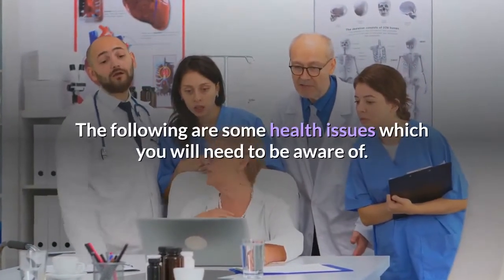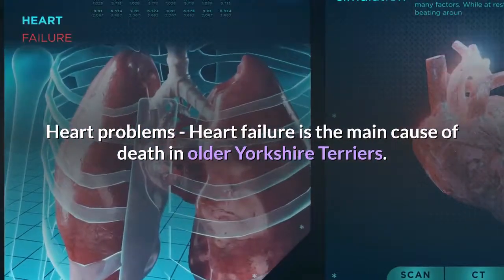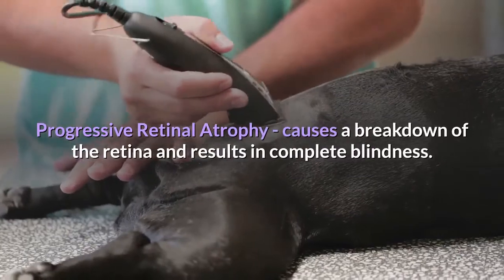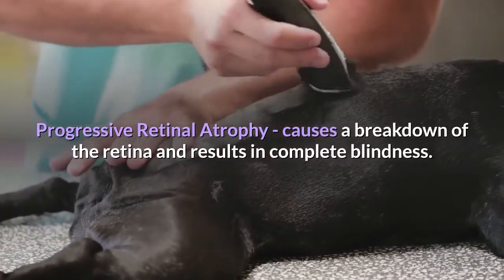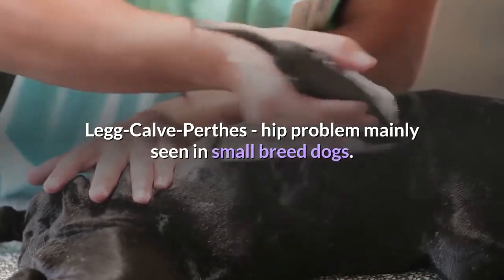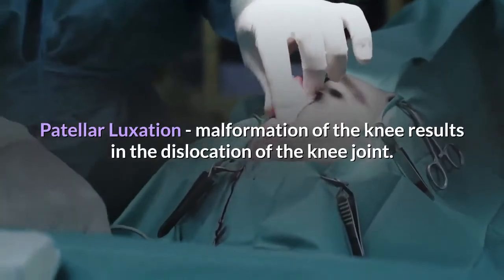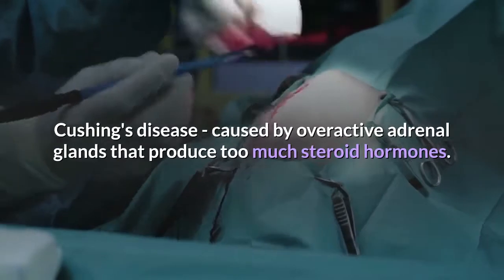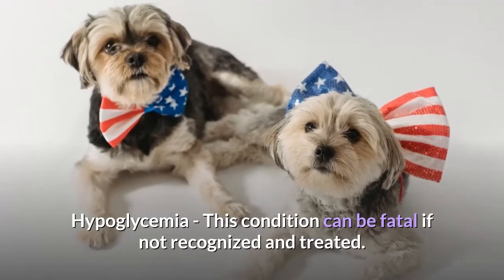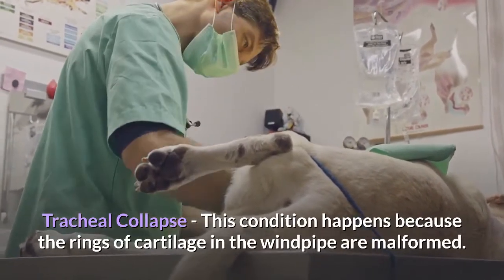Health issues. The following are some health issues to be aware of. Heart problems: heart failure is the main cause of death in older Yorkshire Terriers, with conditions such as patent ductus arteriosus (PDA) and mitral valve disease. Progressive retinal atrophy causes a breakdown of the retina and results in complete blindness. Legg-Calvé-Perthes disease is a hip problem mainly seen in small breed dogs. Patellar luxation is malformation of the knee resulting in dislocation of the knee joint. Cushing's disease is caused by overactive adrenal glands that produce too much steroid hormone. Hypoglycemia can be fatal if not recognized and treated. Tracheal collapse happens because the rings of cartilage in the windpipe are malformed.